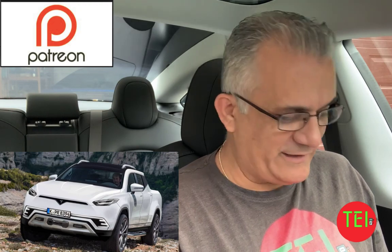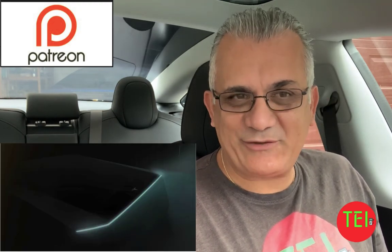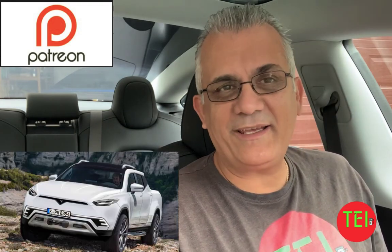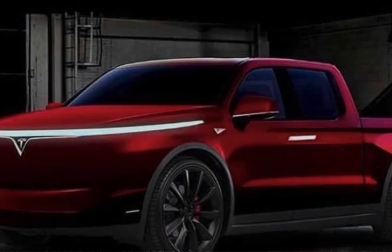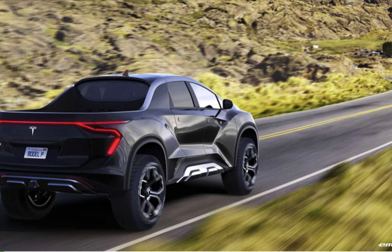As you know, the only official picture of the Tesla truck is the one that was revealed at the Model Y event. But we've also seen this design, this one, this one, this one, and this one — it's unbelievable the amount of renderings that the Tesla truck is getting.